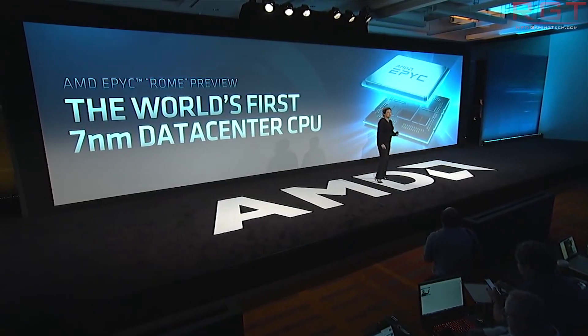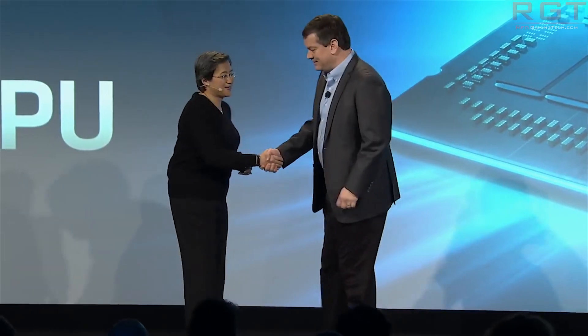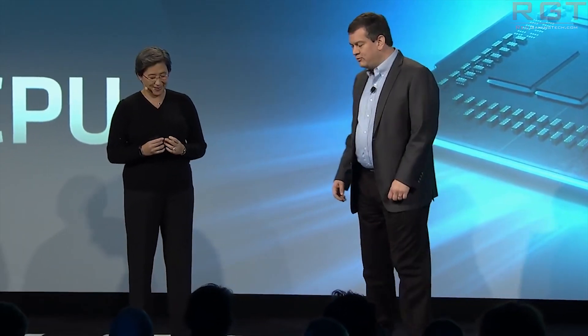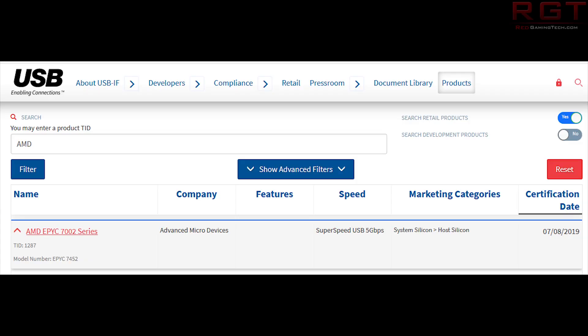If we head over to USB.org's website and click the product tab at the top, you can search for AMD and organize things by certification date, with the latest certifications at the top. We're greeted with two interesting entries. The first isn't super surprising: AMD EPYC 7002 series — that would be Rome. The '02' indicates the second generation of EPYC, which is Rome, and the '01' at the end would be the first generation, Naples.